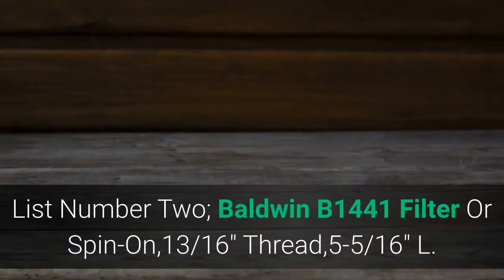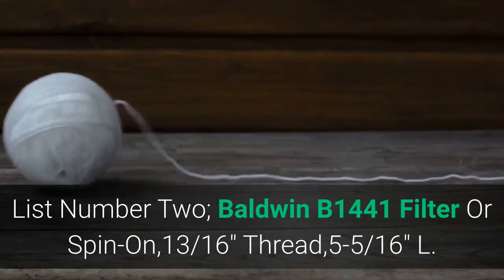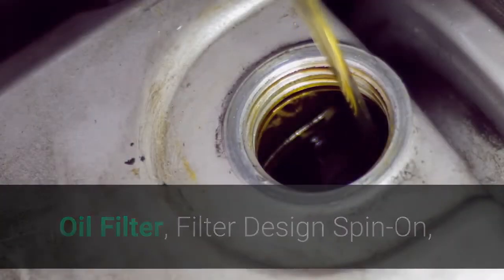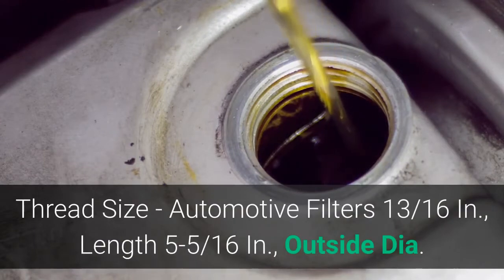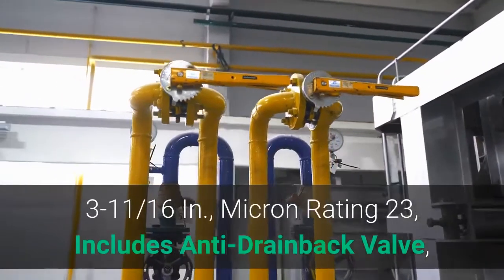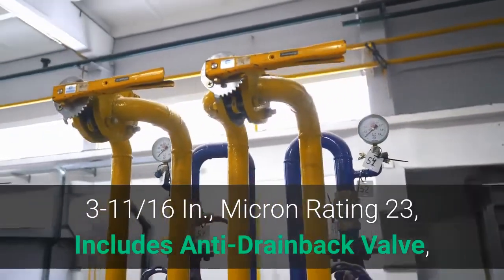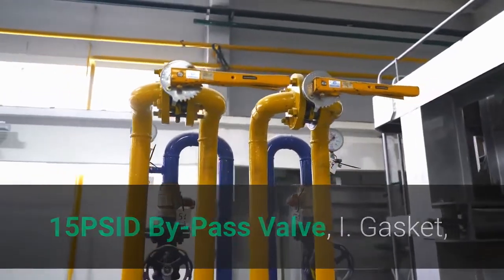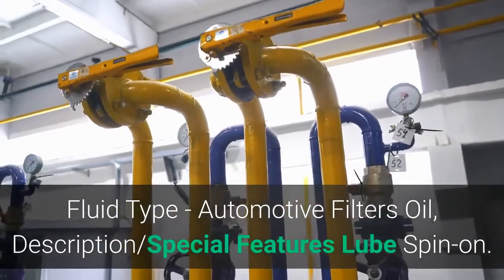List number 2: Baldwin B1441 Filter, Spin-on, 13/16 thread, 5-5/16 L. Oil Filter. Filter design: Spin-on. Thread size: 13/16 in. Length: 5-5/16 in. Outside diameter: 3-11/16 in. Micron rating: 23. Includes anti-drainback valve, 1-5 PSID bypass valve, eye gasket. Fluid type: Oil. Special features: Lube Spin-on.